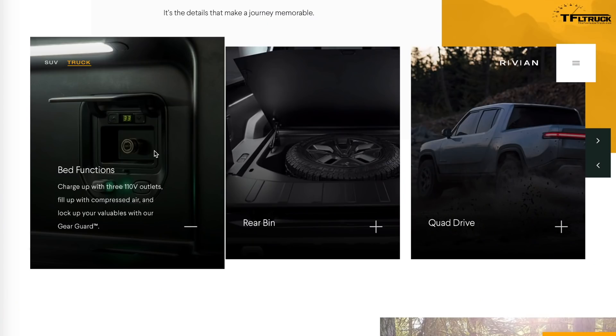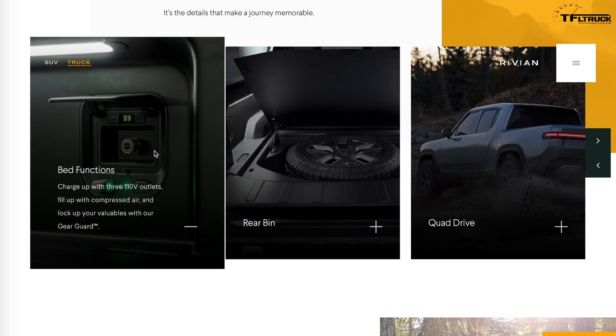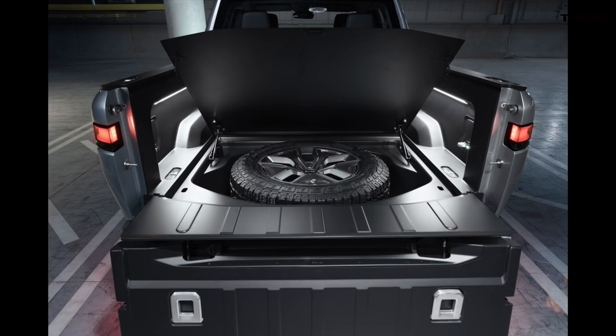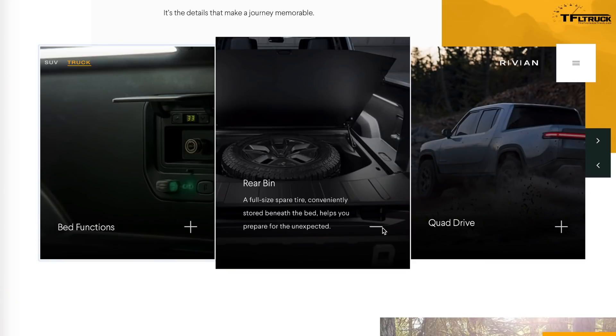This truck is promising some unique features. In the bed, there's a 110-volt outlet for charging and an air compressor port — nice for overlanding and off-road use. There's also something called Gear Guard that can lock the vehicle to secure your gear. Inside the bed floor there's a spare tire, similar to what the Honda Ridgeline does, though that's not ideal if the bed is fully loaded — with a claimed payload of just over 1,700 pounds and over 11,000 pounds of maximum towing, how do you access the spare when it's loaded?